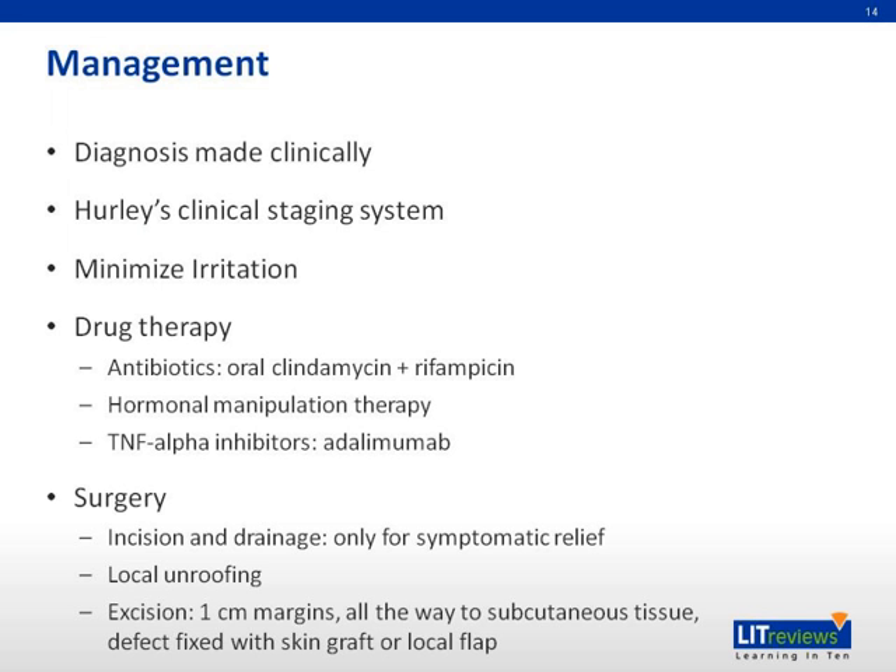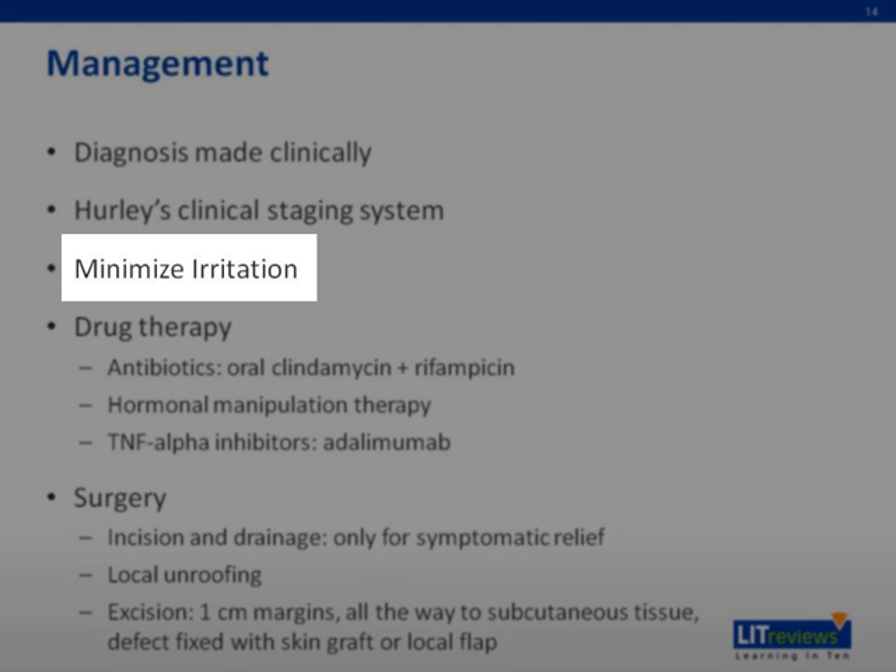Further management: All patients, regardless of their Hurley stage, should be advised to minimize irritation to the involved areas caused by heat, friction from clothing, perspiration, strong soaps and scrubs, or shaving. If applicable, they should also be encouraged to stop smoking and to reduce their weight.